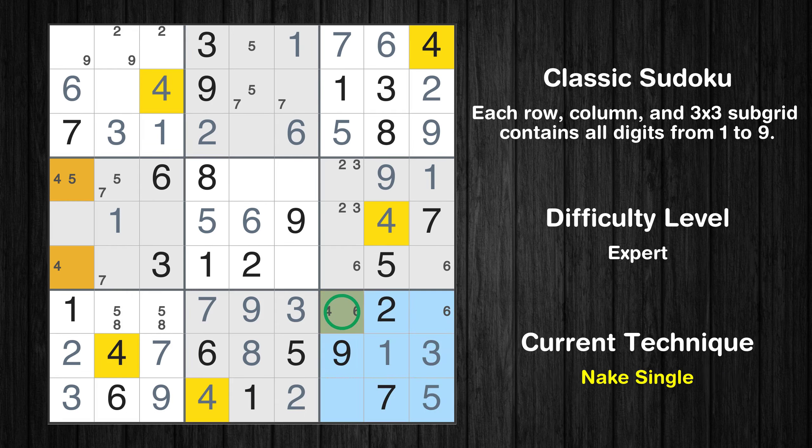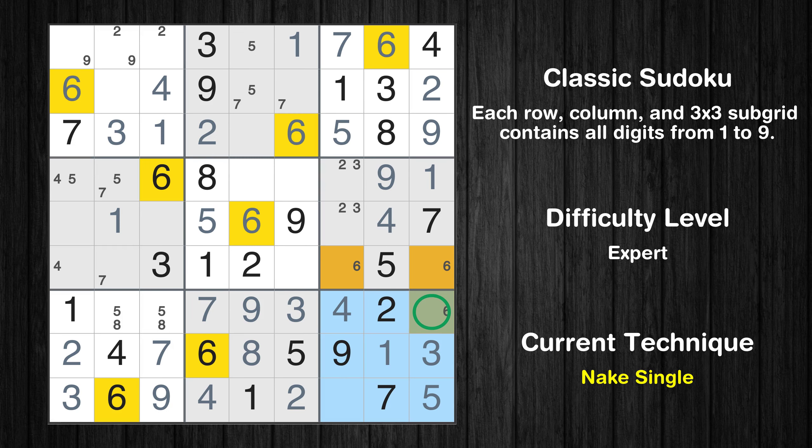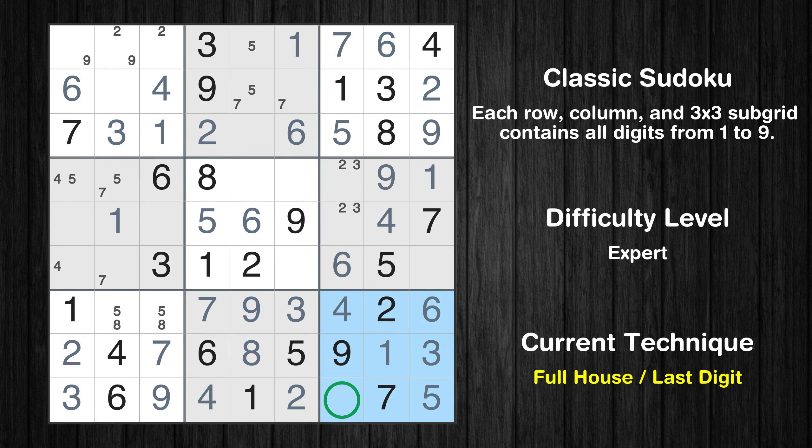Only one position left in the ninth box where value 4 can be placed. Only 8 is missing in the ninth box. Only 4 is missing in the third row. Only 8 is missing in the ninth column.